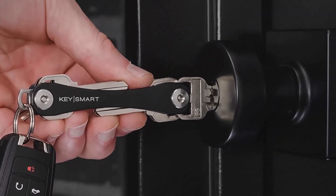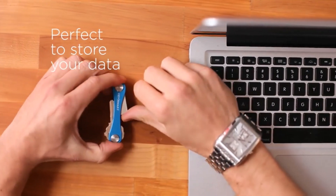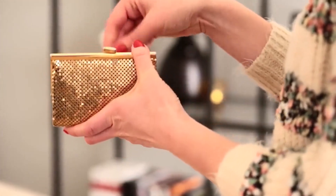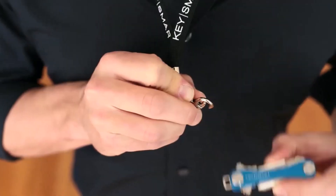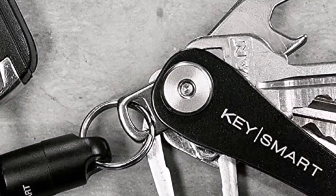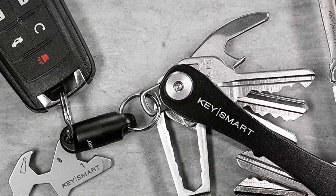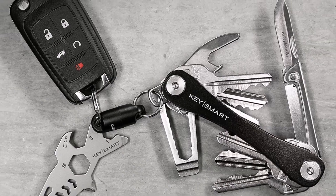The frame consists of aircraft-grade aluminum and is held together by stainless steel hardware. Each KeySmart is available in multiple colors and includes a loop for key fobs and large keys. While adding and removing keys is straightforward, achieving proper screw tension can be a challenge. Also, KeySmart only works with bare metal keys.